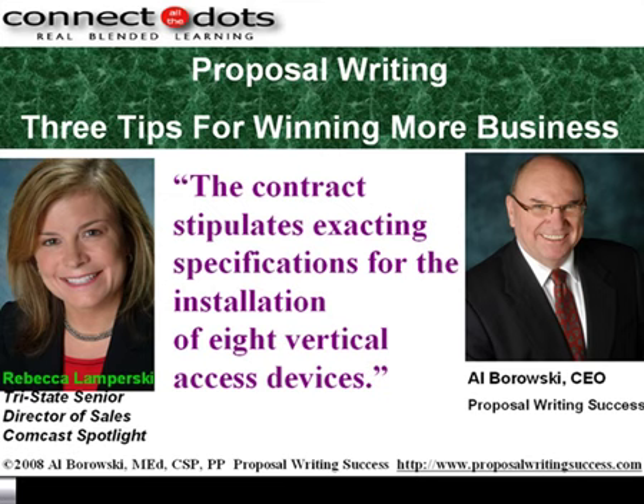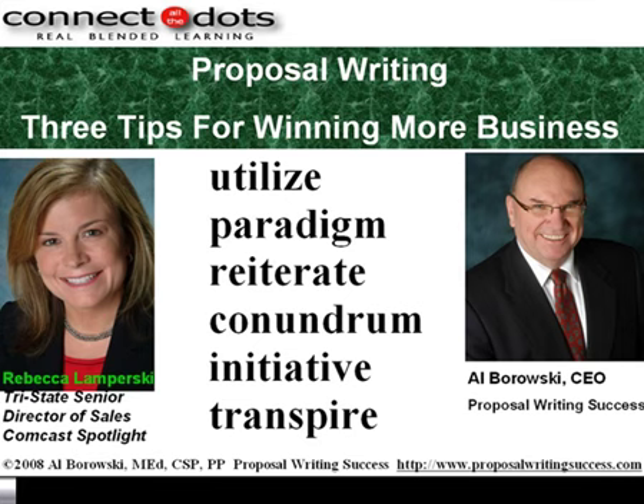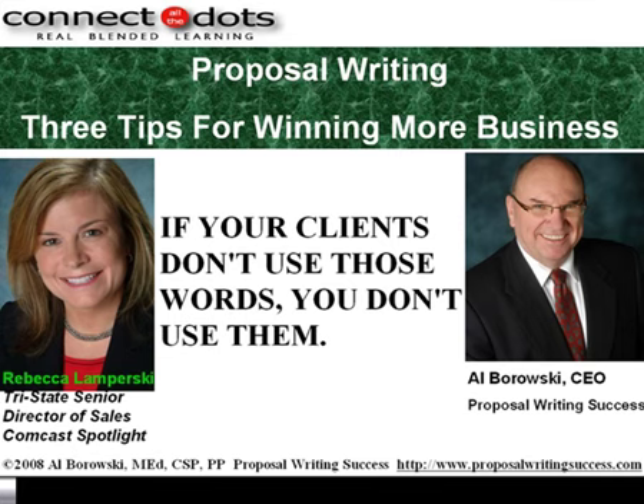Sentence number one: the contract stipulates exacting specifications for the installation of eight vertical access devices. This is the way we wrote when we were sophomores in college. The way people really mean that is: the contract calls for the installation of eight elevators. In high school and in college, when we wrote our term papers, we filled them with polysyllabic words to impress our teachers. Today, we tend to use consultant words like utilize, paradigm, reiterate, conundrum, initiative, and transpire — these are horrible words to use in a proposal. Here's the general rule: if your clients don't use those words, you don't use those words. You have to mirror their situation, their problem, what they're trying to achieve — not try to impress them with your vocabulary.